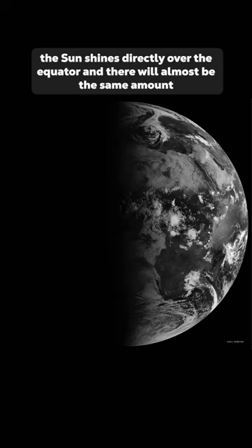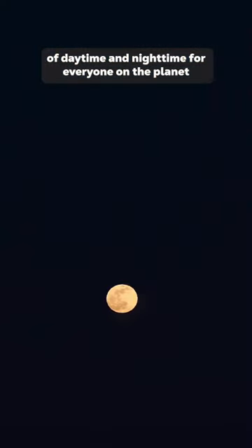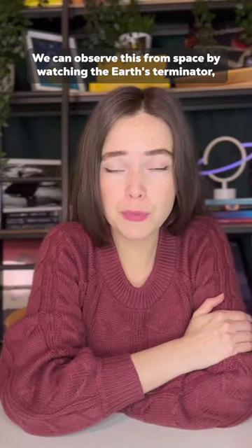the sun shines directly over the equator, and there will almost be the same amount of daytime and nighttime for everyone on the planet — except at the poles, where the sun hovers along the horizon throughout the day. We can observe this from space by watching the Earth's Terminator.